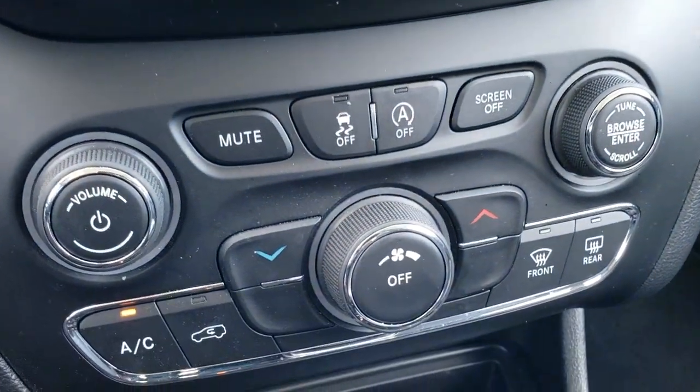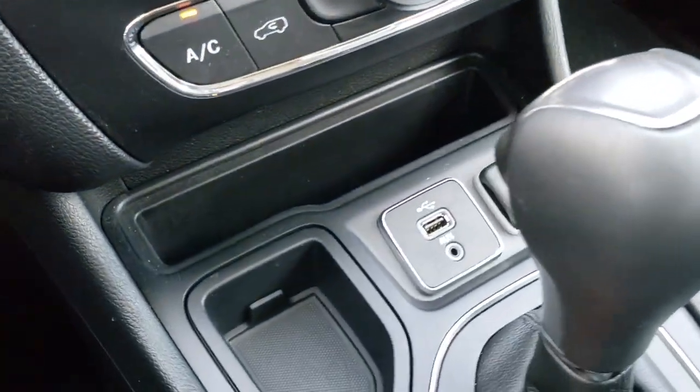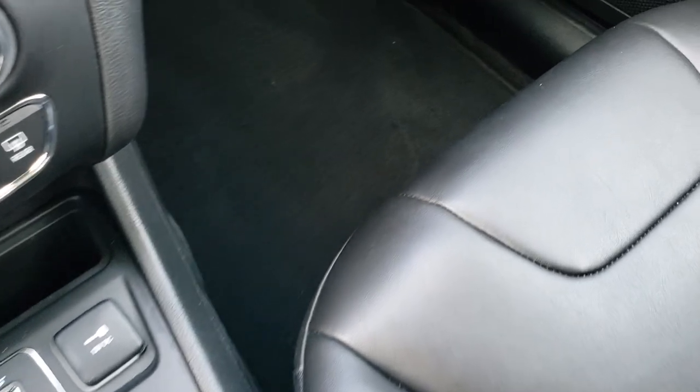If you prefer not to use the radio touchscreen for climate control, you can do it down on the lower controls. It has stability control and a start-stop feature — press that button to turn off start-stop. There are aux and USB ports right there, and it has the nine-speed automatic transmission.